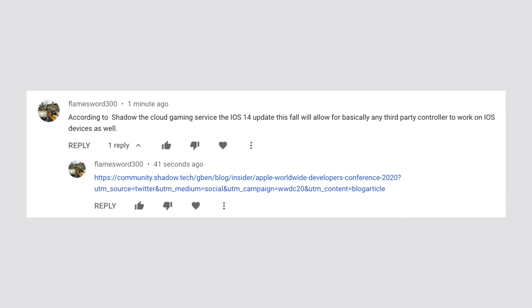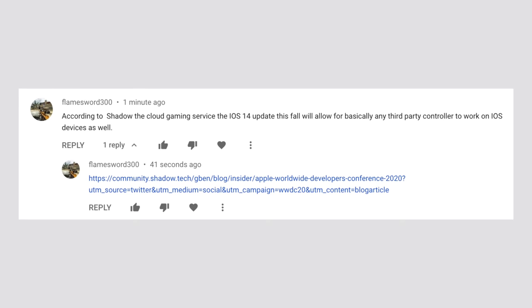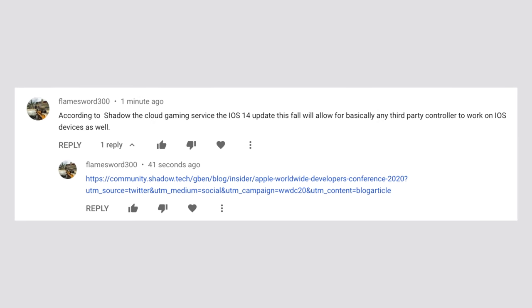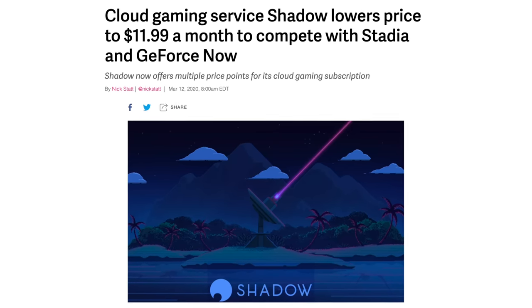There's actually a really awesome solution to this problem. Thanks to a comment made by Flamesore300, I just discovered that users who want to buy an Apple Silicon Mac later this year but also want to play Windows 10 games now have a very good solution — and that's the new Shadow game streaming service.